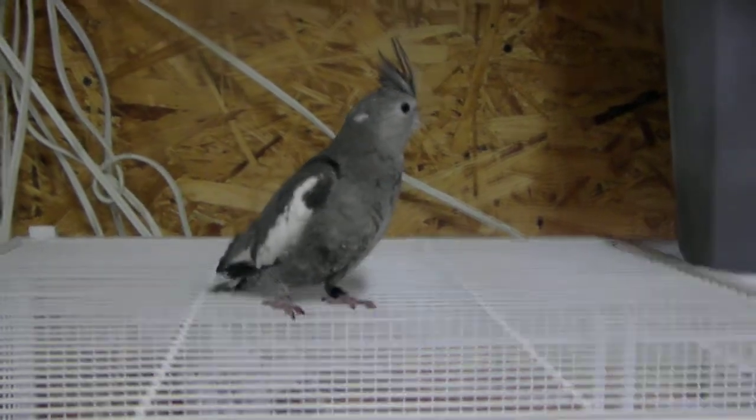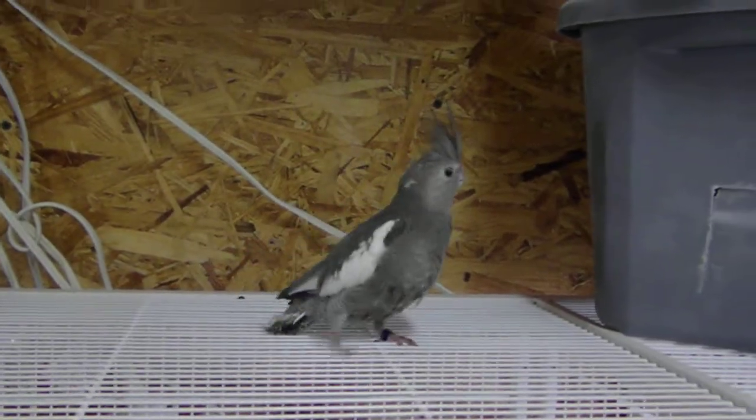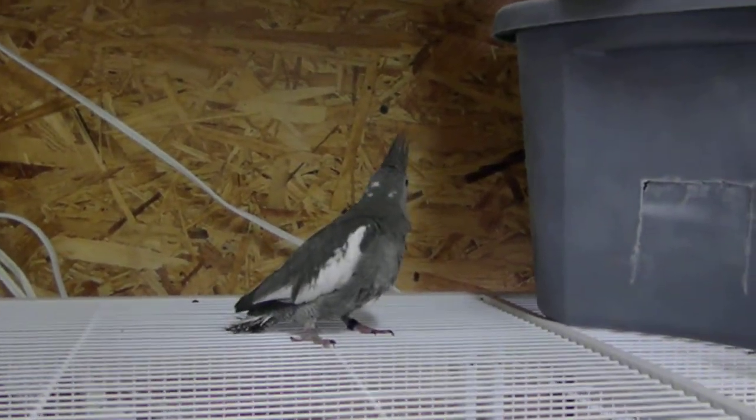Hi, sweetie. Hi, baby. This is the one with the ratty tail. This is a white-faced pied — it's a white-faced split pied.